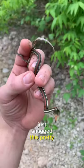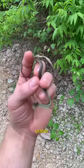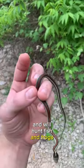Just snagged this pretty little red-striped ribbon snake out of a tree. These are typically found near water and will hunt fish, frogs, and other amphibians.